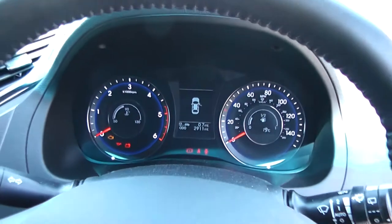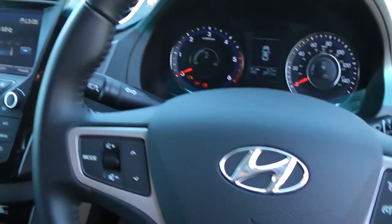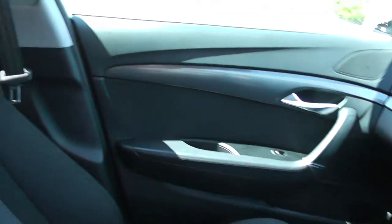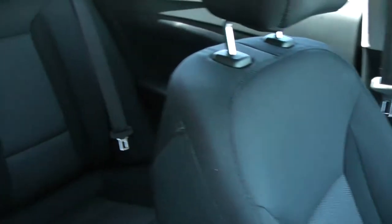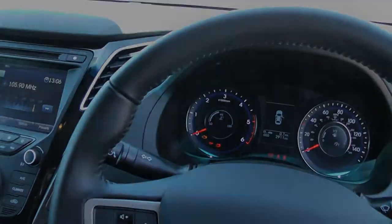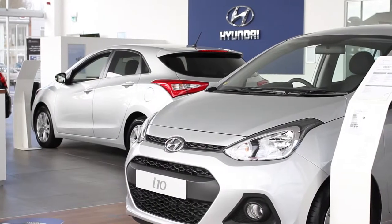Thank you for watching this vehicle today. A quick reminder this vehicle will come with the remainder of the five year Hyundai warranty. For more information on this vehicle don't hesitate to click on the link in this video — this is also where you can book yourself a test drive. For all other enquiries don't hesitate to come down into our showroom or phone one of our friendly sales team. We'll be glad to help you out with any enquiries. Thank you for watching this video from Wessex Garages in Newport.